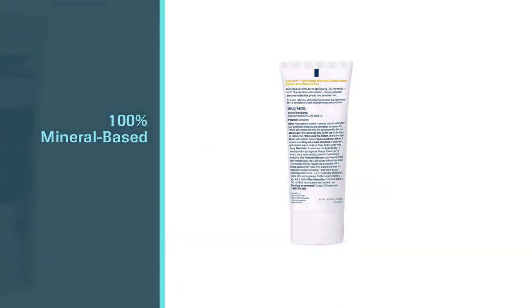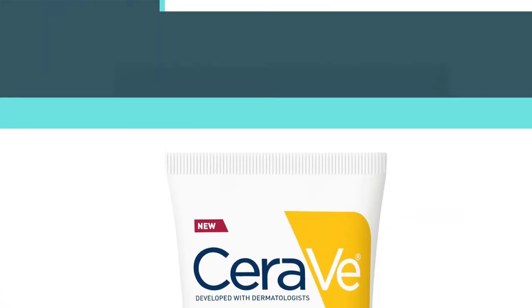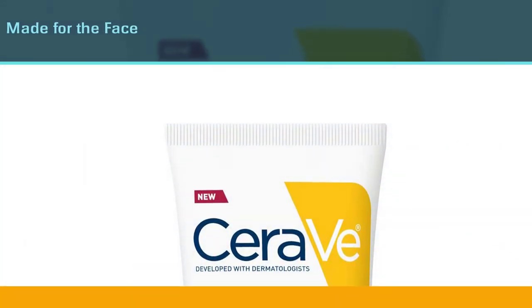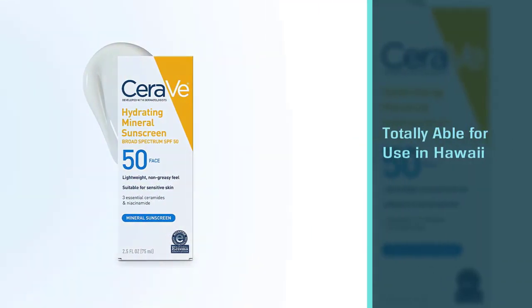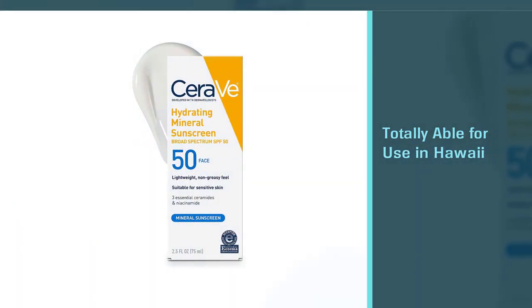It's also totally suitable for use in Hawaii since it doesn't contain any oxybenzone. Not only that, this SPF 50 sunscreen is oil-free, paraben-free, fragrance-free, and chemical filter-free — allergy tested, non-comedogenic, with low risk of skin irritation, suitable for sensitive skin and kids.